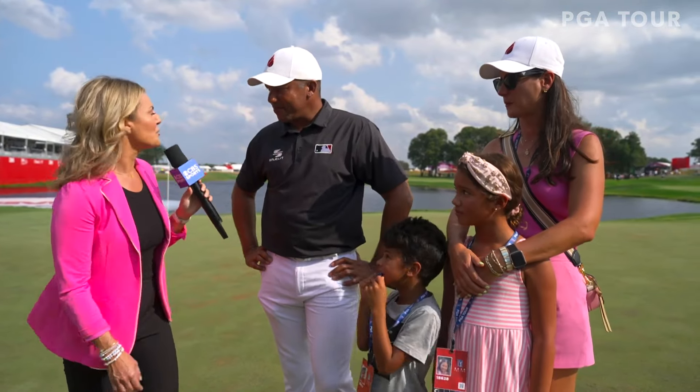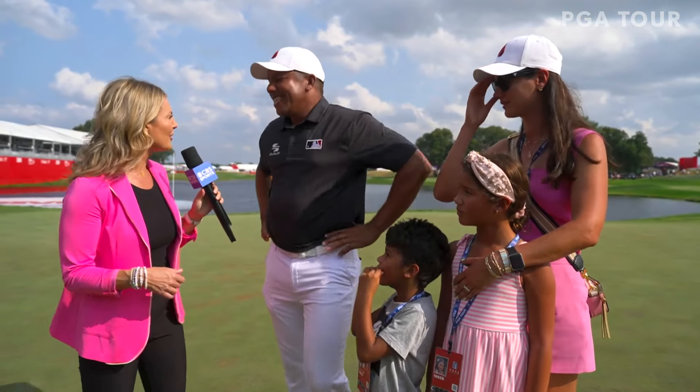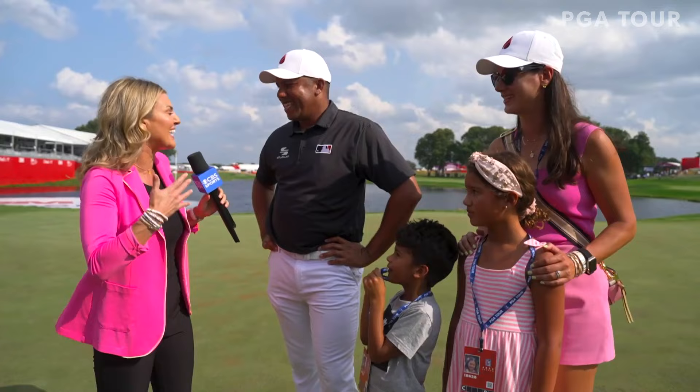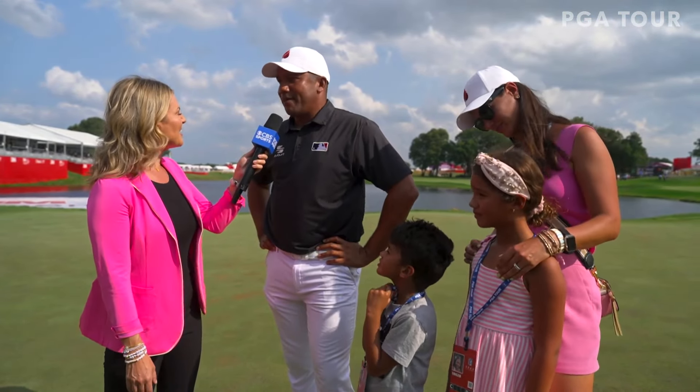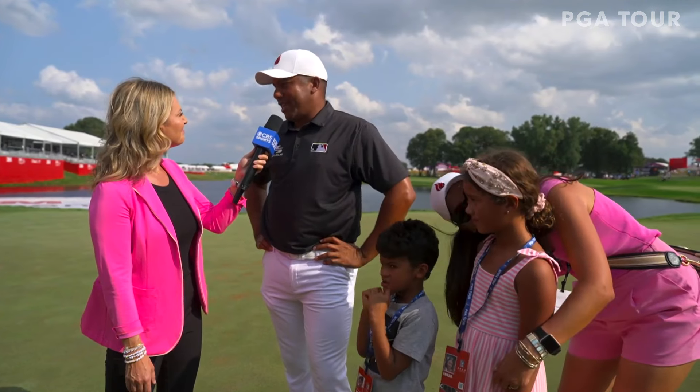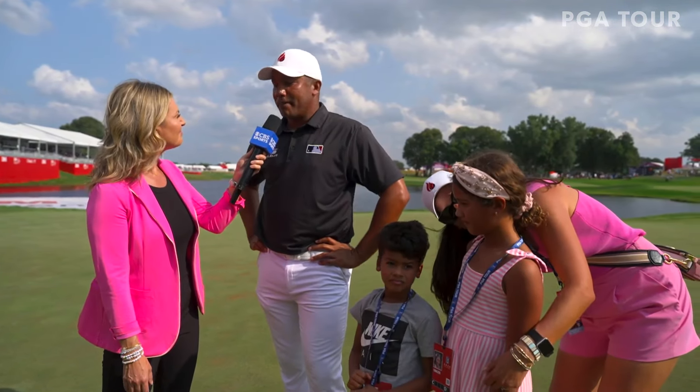When you say you weren't feeling 100%, we did see you shake your wrists a little bit earlier — is it physical or just getting back into competition and those juices flowing? Well, it's a lot about playing, right? You've got to get everybody ready to play 72 holes. I haven't been there. Today it wasn't there, and I knew it from the first hole, but stay calm — I knew I was playing good golf. I had to dig deep and luckily I came out with a win.